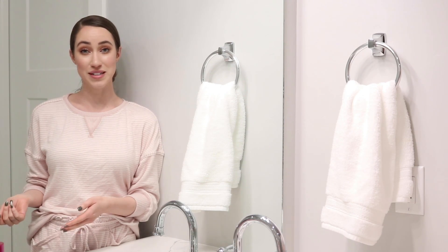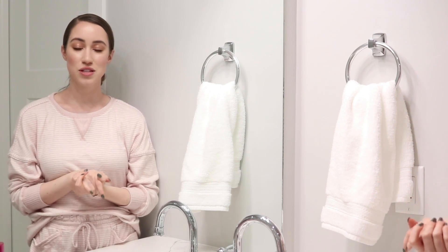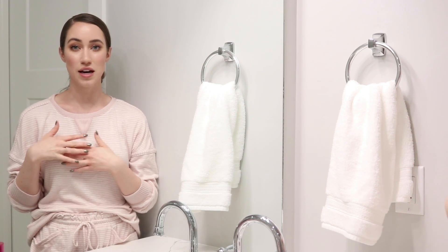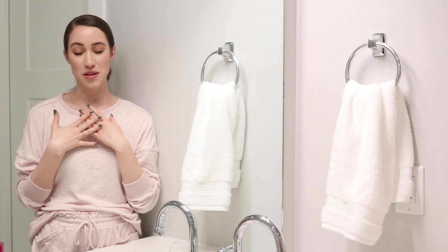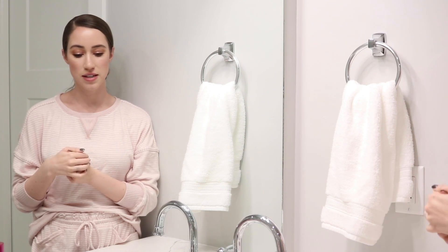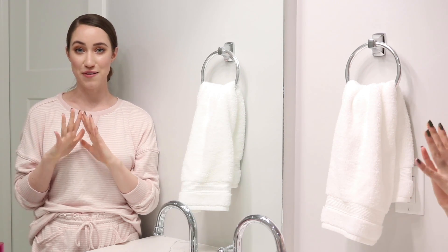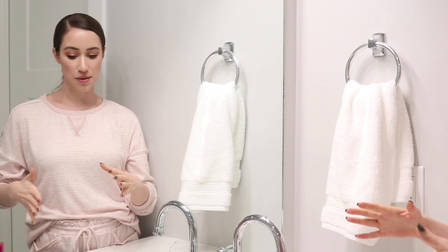I also have my morning skincare routine if you guys want to see that. This is my nighttime skincare routine. It's a little bit different because usually I go to bed with makeup on. So I'm going to show you guys how I like to remove my makeup and then how I like to cleanse my skin to make sure the makeup really comes off nicely. And then I have my favorite tried and true products to share as well. So let's just get right into it.